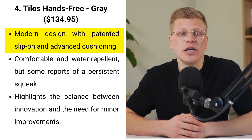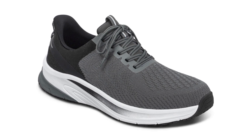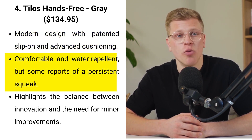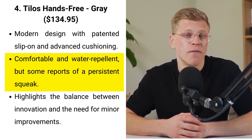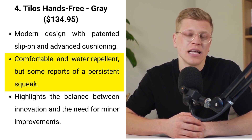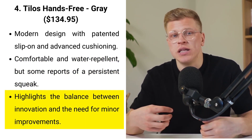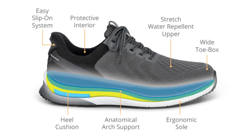The Tylos Hands-Free sneakers, priced at $134.95, blend modern design with core features of orthopedic support. It offers a sleek aesthetic along with the patented slip-on design for those who value both style and functionality. The shoe's advanced cushioning system absorbs impact, providing relief with each step, while the wide toe box and water-repellent uppers cater to sensitive feet. Users have lauded its comfort and the innovative hands-free aspect. However, a persistent squeak when walking was noted by one user, highlighting the importance of attention to minor details in the overall experience.